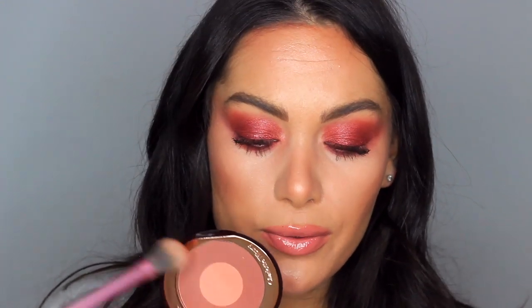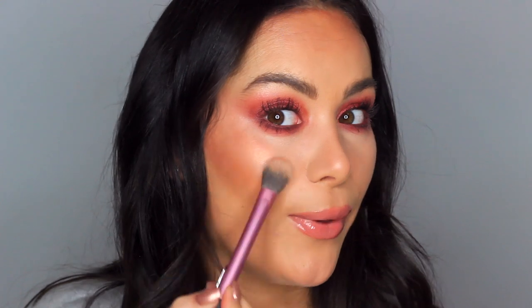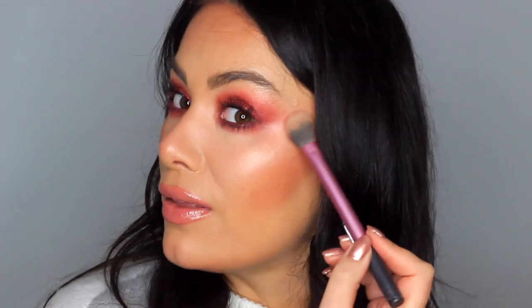Now that it's night time, I want to intensify the highlight a little bit. I'm going back into my blush palette and taking this glowy highlighted section in the middle and popping that over. Oh yeah, that really does intensify! It's nice because it has more of a rosy hue to it, so it goes really nicely with the eye look.